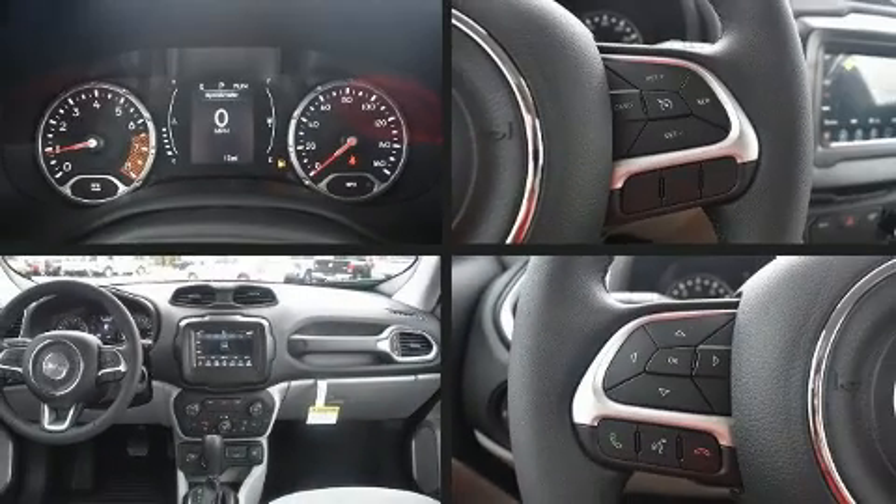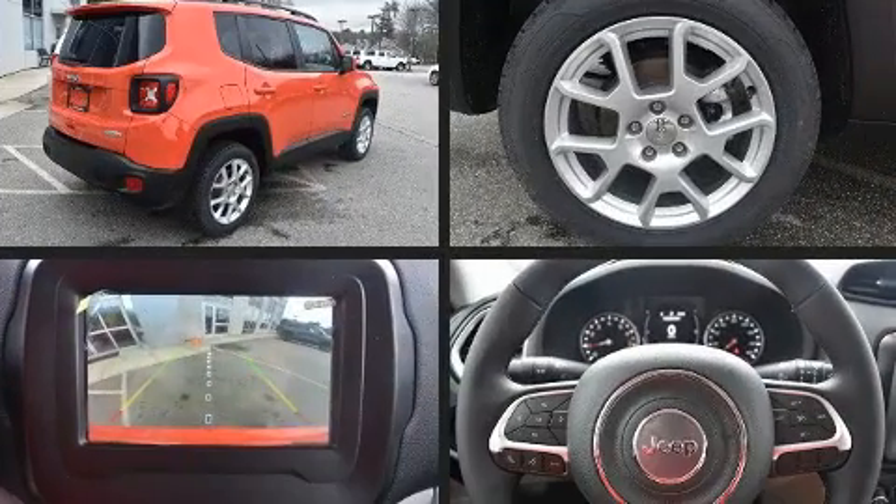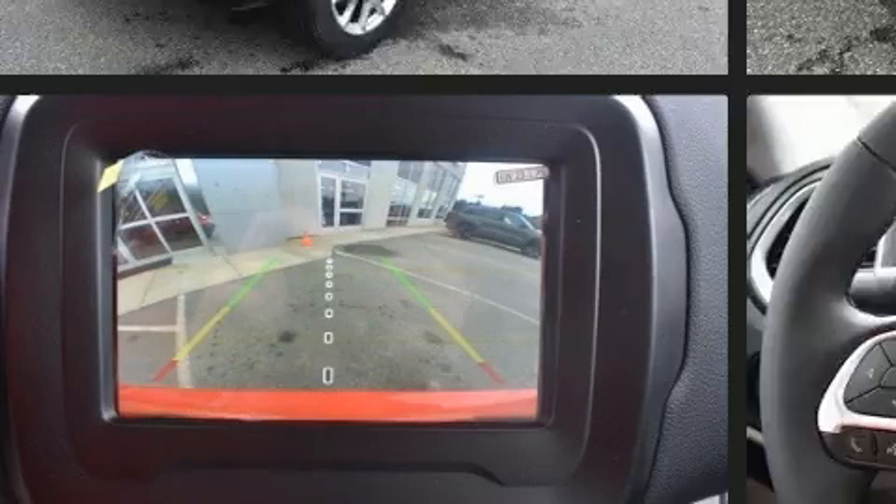Load your family into the 2019 Jeep Renegade. It features four-wheel drive capabilities, a durable automatic transmission, and a 2.4-liter four-cylinder engine.